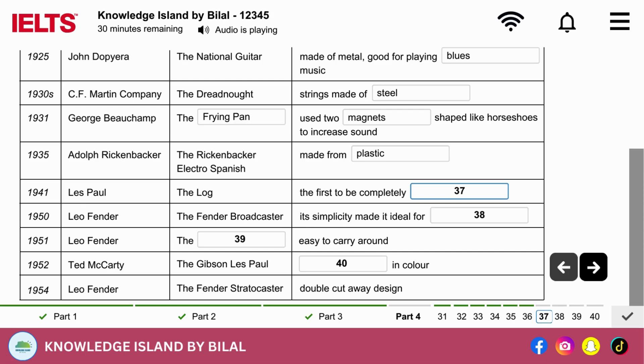Developments continued, and in 1941, Les Paul made a guitar which he called the Log, and true to its name, it was totally solid. All previous guitars had been hollow or partly hollow. It looked slightly strange, but the next step had been made towards the modern electric guitar.